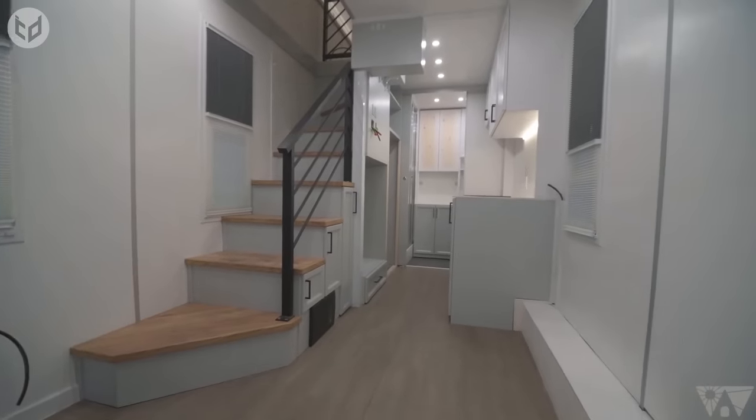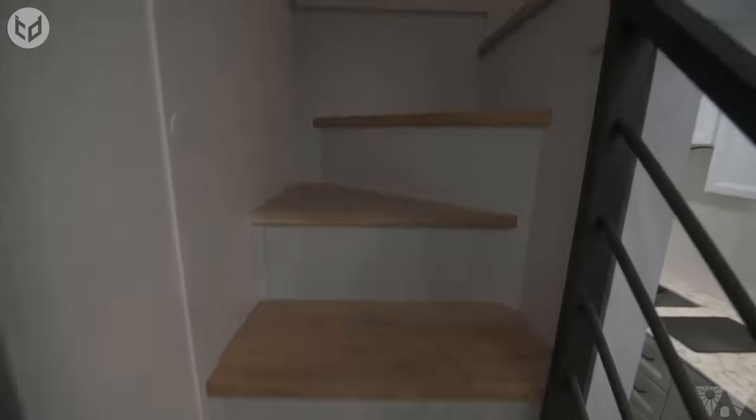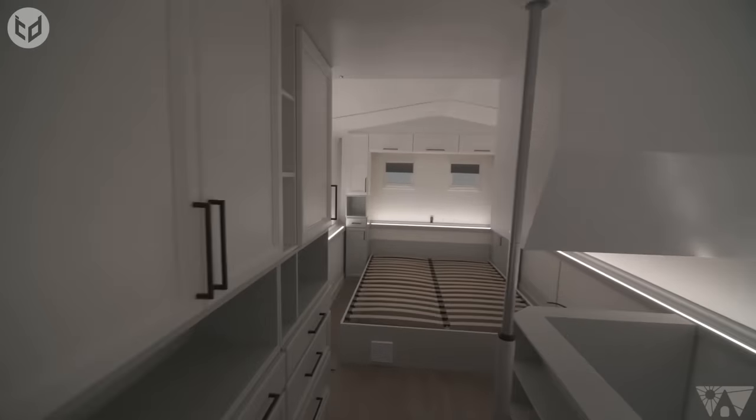Inside on the ground floor, you'll find a beautifully constructed kitchen area with extra space for seating. After heading up the staircase, you come to a spacious area that could be a study, a lounge, or a second bedroom.